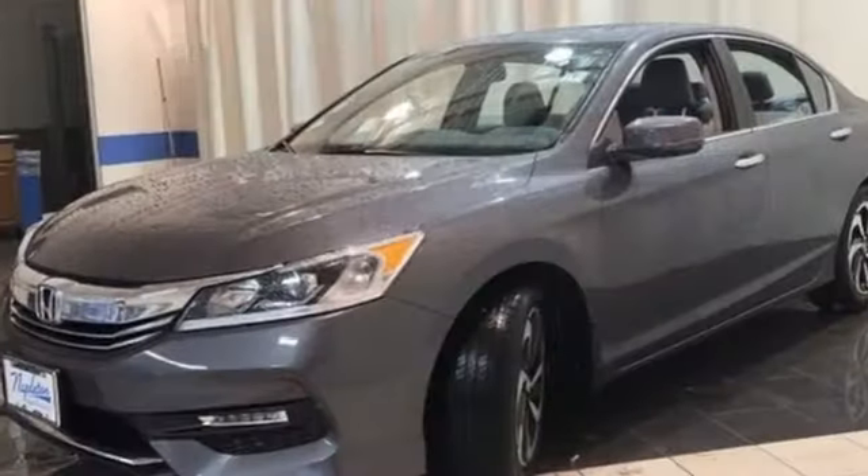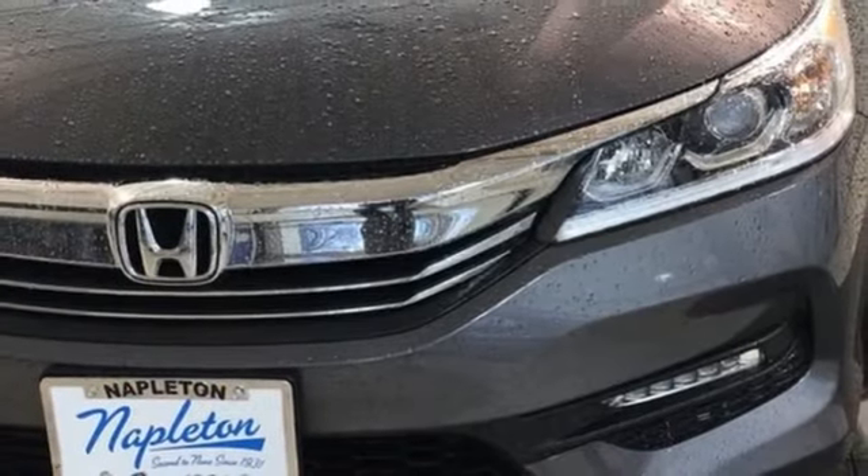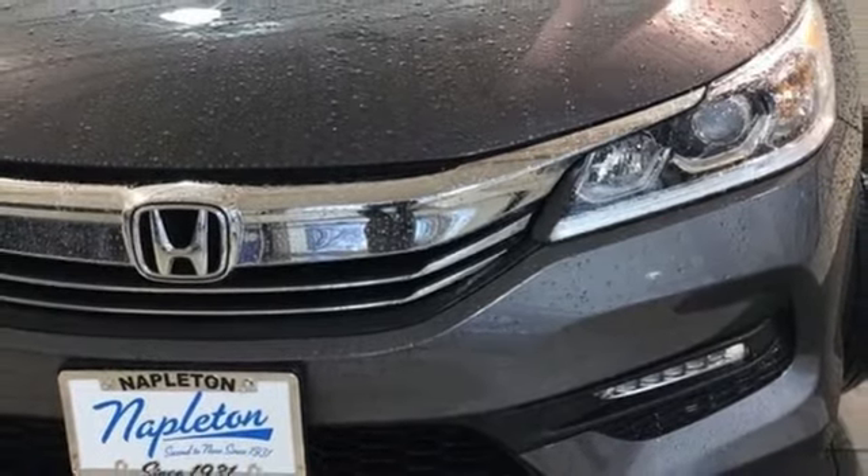Auto dimming rear view mirror, remote engine start, dual zone climate control, inline four cylinder engine, power sliding and tilting sunroof, gas pressurized shocks, and power heated mirrors.